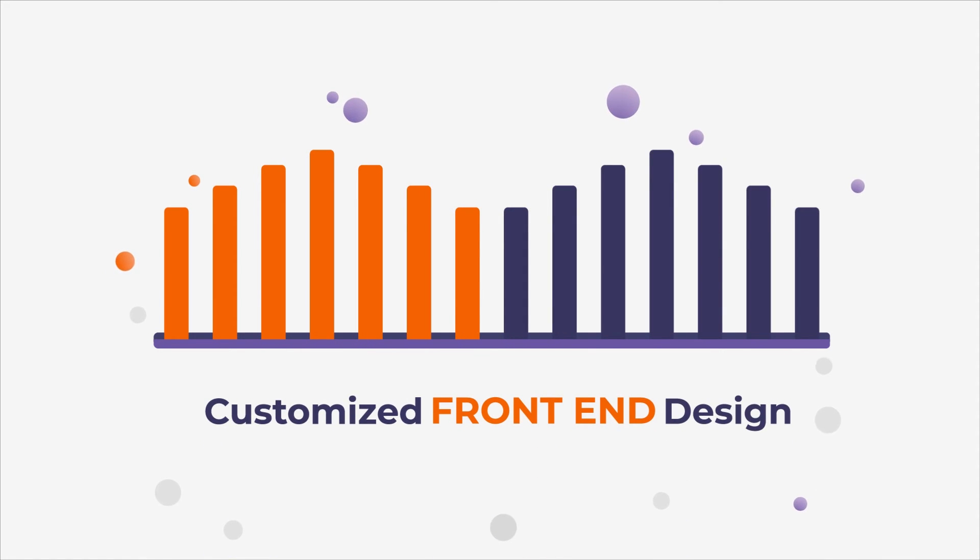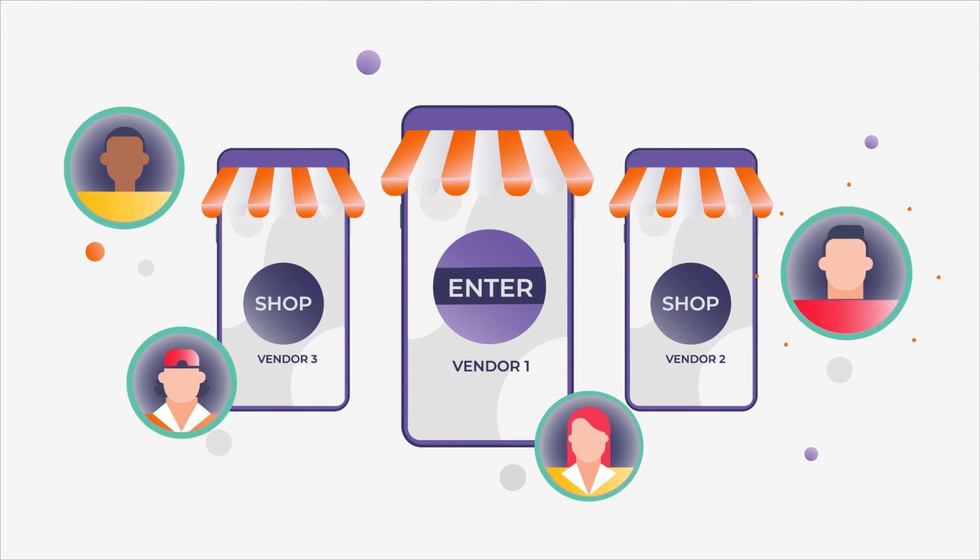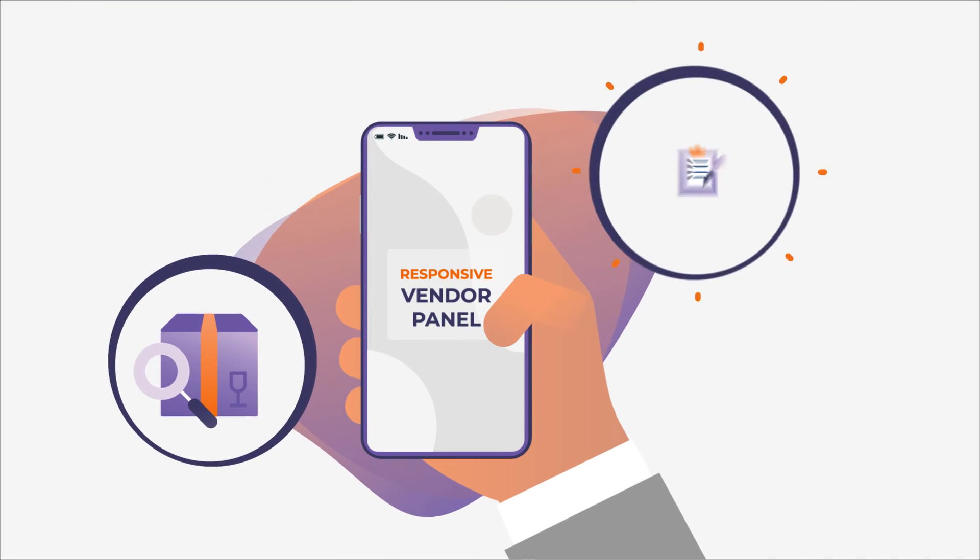Flexibility for the customization of the front-end design and backend functionalities to meet complex business requirements. Separate attractive shop on the front-end for each vendor, where customers can check the products easily.